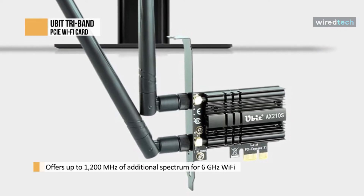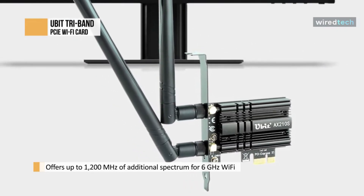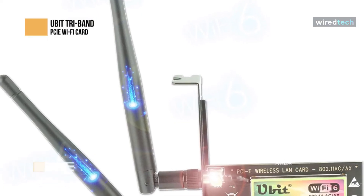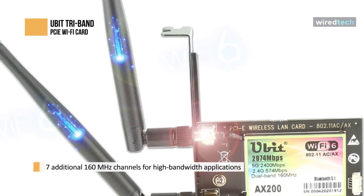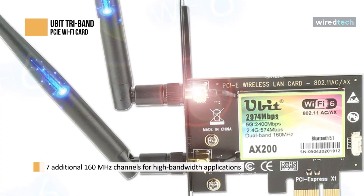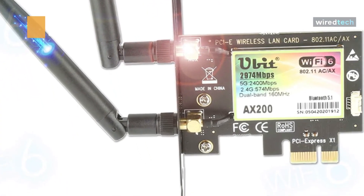Speeds reach up to 2,400 MB at 6 GHz, 2,400 MB at 5 GHz, and 574 MB at 2.4 GHz. It provides continuous spectrum blocks to accommodate 14 additional 80 MHz channels and 7 additional 160 MHz channels, which are needed for high-bandwidth applications that require faster data throughput, such as high-definition video streaming and virtual reality.